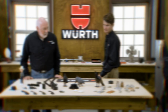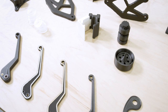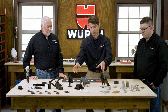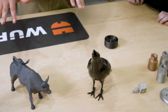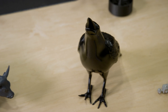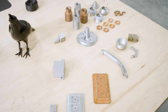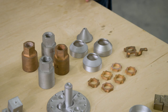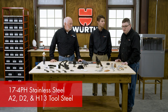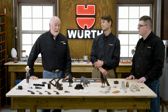You brought some really cool parts — let's talk about them. When most people think about 3D printed parts, they think about ones like what we have here in the center of the table — very cool, very complex, and difficult to produce with other manufacturing methods. But you can also 3D print in metals. We have 17-4 PH stainless steel, A2, D2, and H13 tool steels, high-purity copper, and Inconel 718.